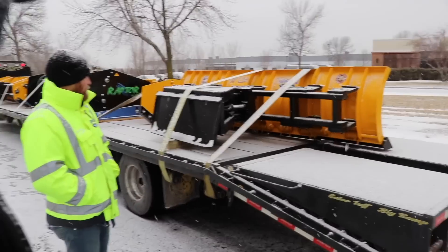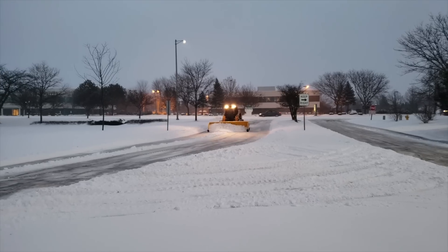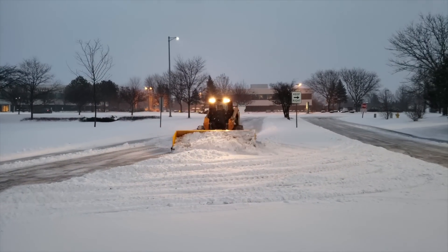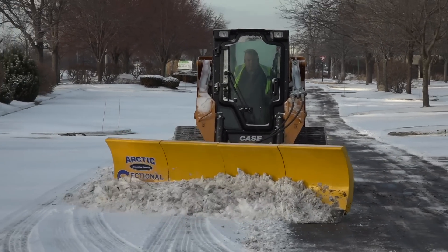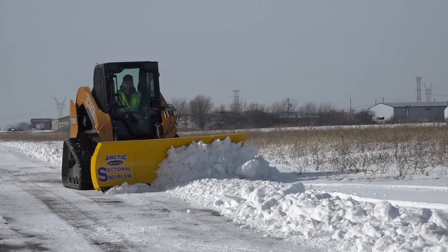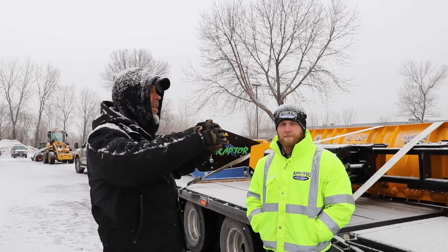We're back with Lucas from Arctic, and we've been talking about some of the different things that they manufacture in their company. Today we're going to be looking at snow plows — the snow plows that you would put on a skid loader. They're not all designed equal. Today we're going to be learning the differences between snow plows for skid loaders, so that when you guys are in the market for that, you can look it up and know what to look for.